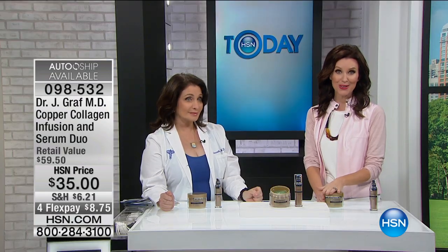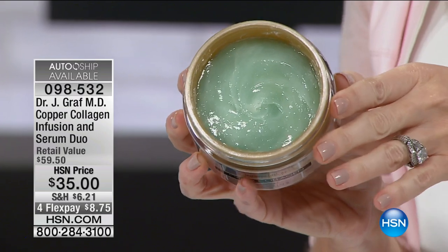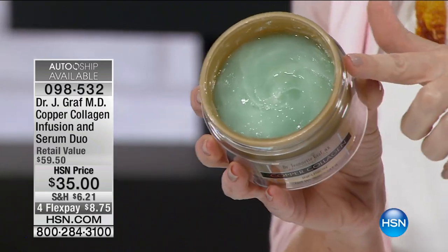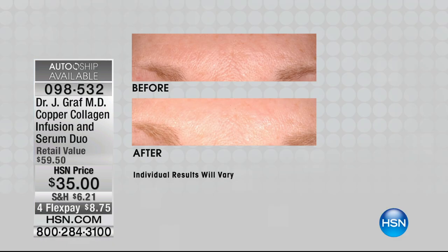We put this on AutoShip. It's $8 to get it home and try it. Look at how different this is — this is your spa visit in a jar. This is absolutely refreshing. If you're noticing maybe furrowed brows — your 11 lines — or those smile lines, this is the results that you have been longing for in a spa treatment. Look at that — right in between her brows. Look at the difference just with the copper collagen infusion.